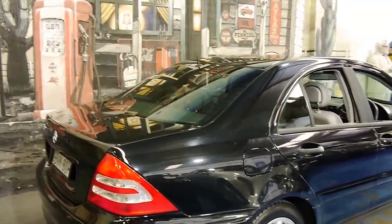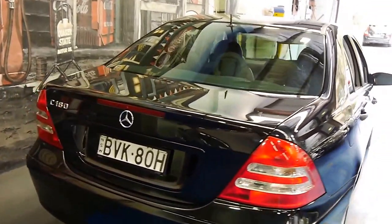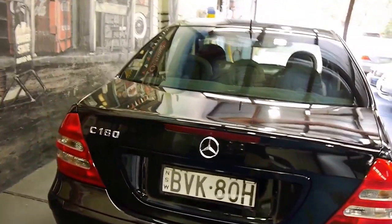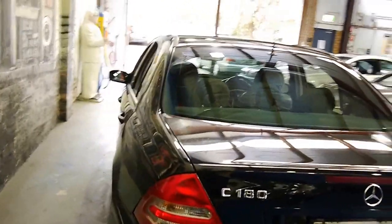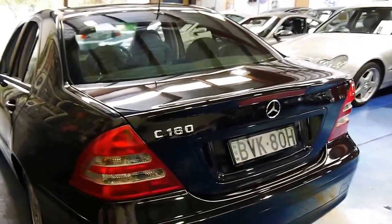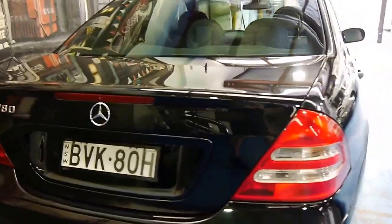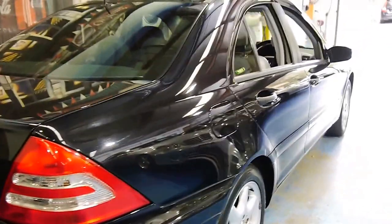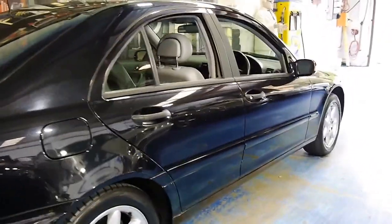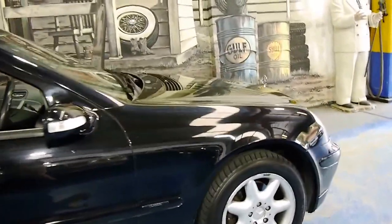Now this has spent its life up and down the highway, so it has a few little stone chips. But to me that's actually a good sign of a car that hasn't endured the stop-start grind of city traffic. It is the C180 — it's not a compressor, so you don't have any superchargers to worry about. It's naturally aspirated and utterly reliable.